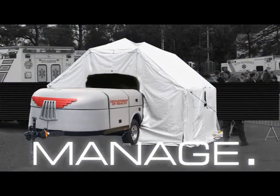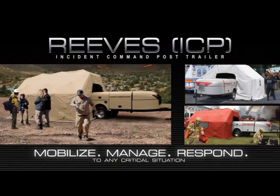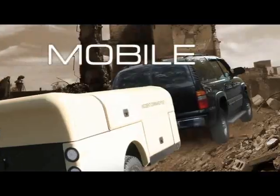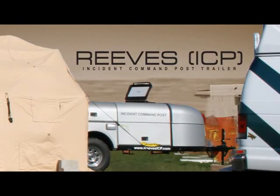Mobilize, manage, and respond to any situation with the Reeves Incident Command Post Trailer System. The Reeves ICP trailer is a complete system, custom engineered to be the most versatile and rugged, mobile, independently operational command post available today.